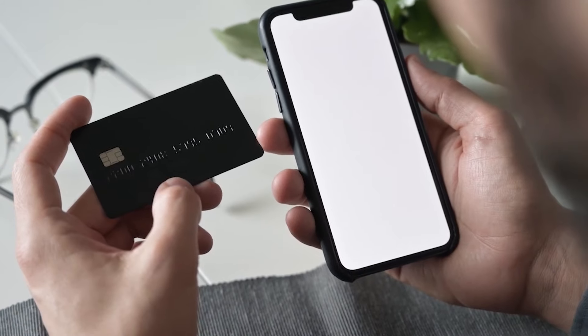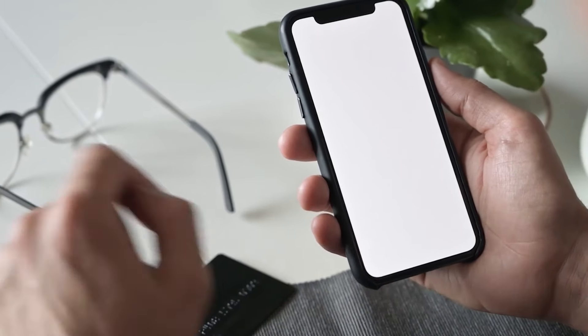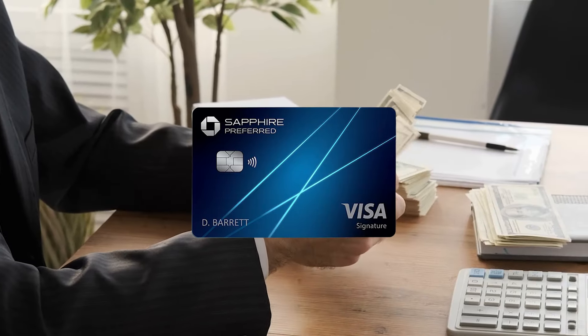These cards come with a 3% foreign transaction fee, making them not ideal for international travel. If you frequently travel outside of the U.S., consider another Chase card without foreign transaction fees, such as the Chase Sapphire Preferred Card.